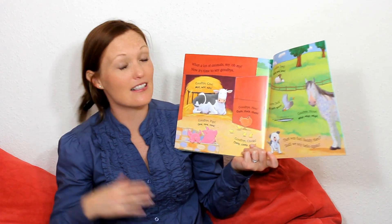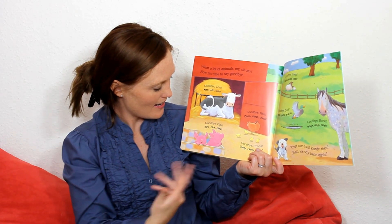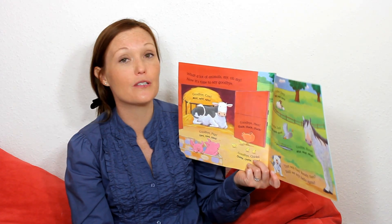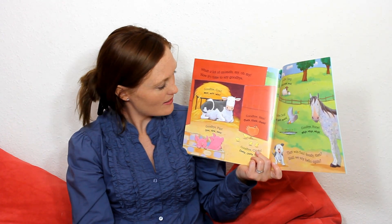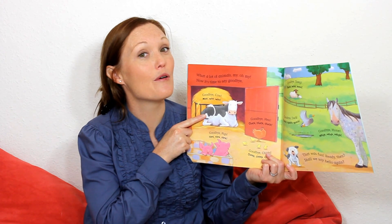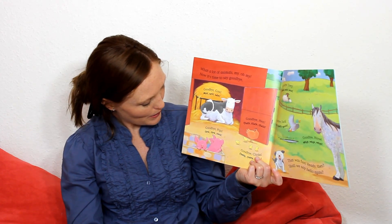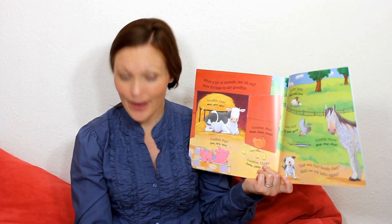So this is everyone together. And the little dog has to go. It's time to say goodbye now. So he says, Bye-bye, Mr. Cow. And the cow says, Moo, moo, moo. And the little dog says, Bye-bye, little pigs. And the pigs go, Oink, oink, oink.